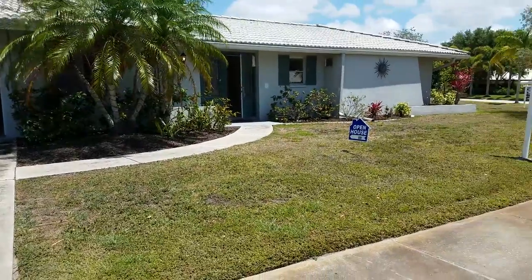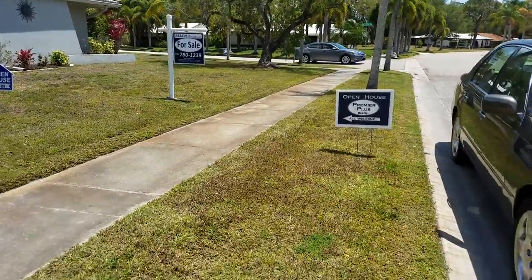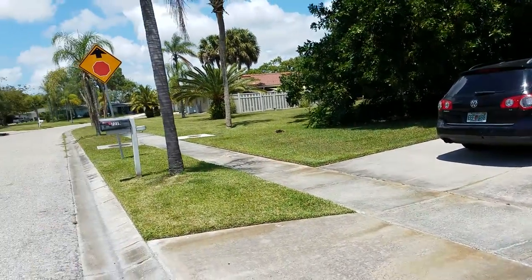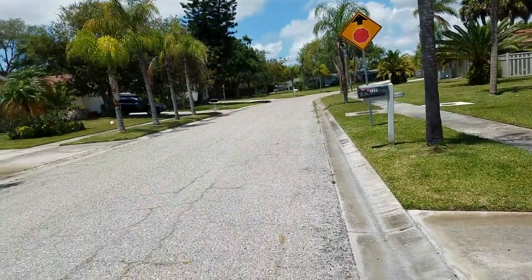This is a video of 7219 Bounty Drive. We're located in Gulfgate Woods, a nice deed-restricted community to the south of Gulfgate proper.